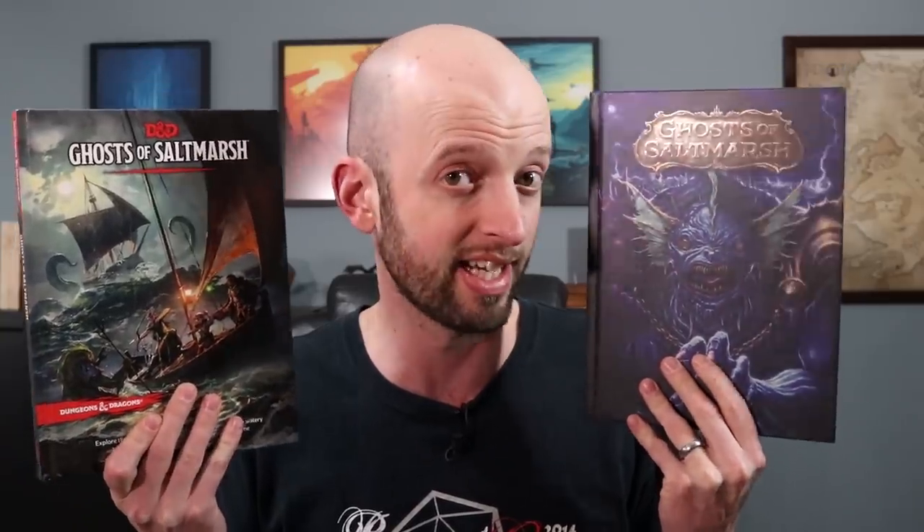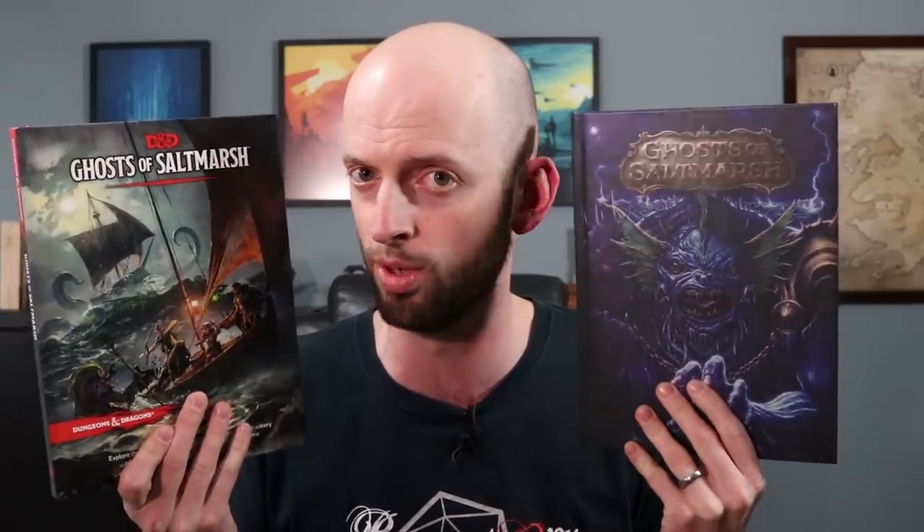Have you been pining for a D&D adventure in a salt-encrusted seaside village, or perhaps on the high seas themselves? If so, you might be interested in the latest D&D 5th edition book, Ghosts of Saltmarsh. In today's video, we'll be digging in and taking a closer look at this book, which contains several seaside and seafaring adventures, as well as a toolkit for DMs to use to create their own nautical adventures.